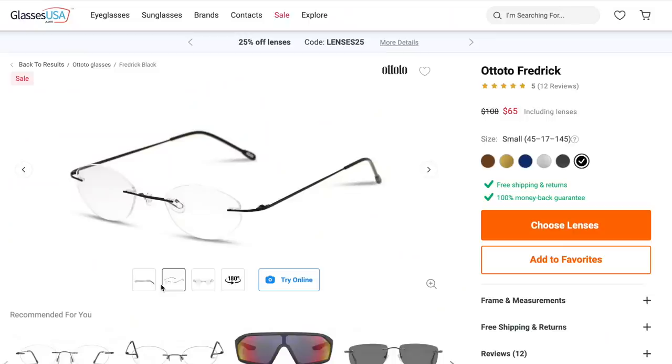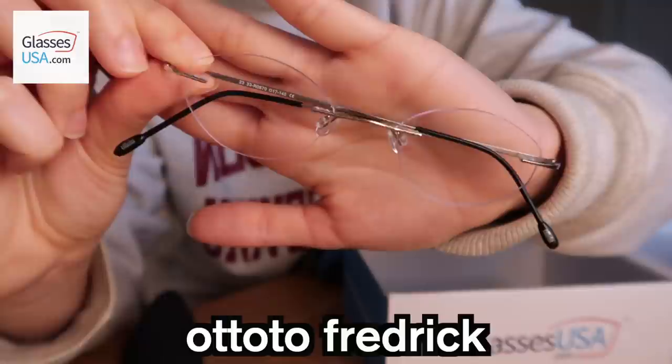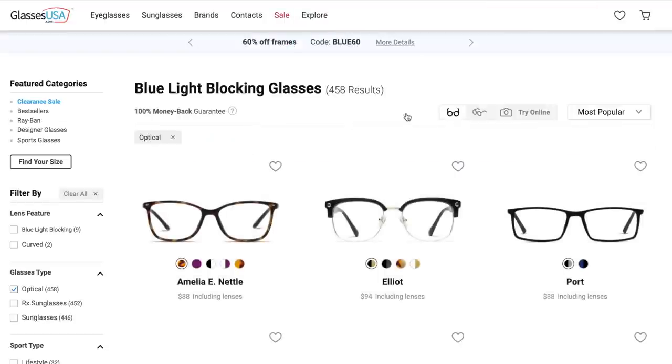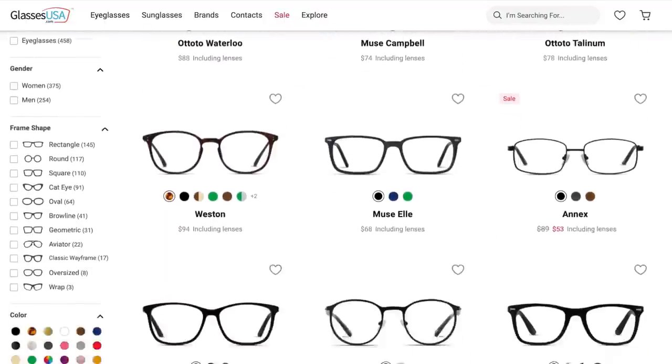Prices start at literally $30 for a prescription pair of lenses. The first pair I got — I'm wearing right now — these are the Otato Frederick glasses, and these are blue light blocking glasses. GlassesUSA.com offers a huge variety of blue light blocking glasses, which are great to use during screen time to reduce headaches, eye strain, and also improve your sleep. I love the frameless design of these ones.